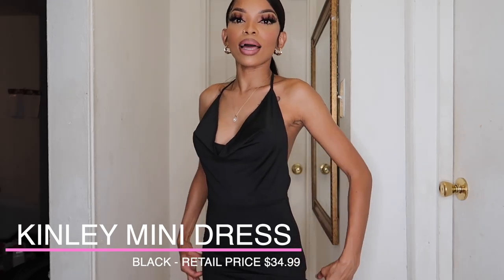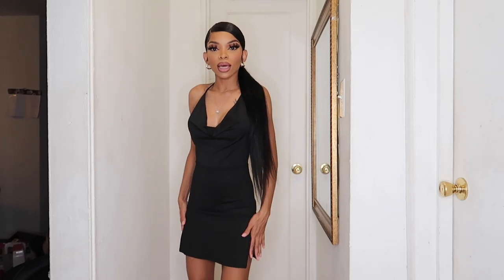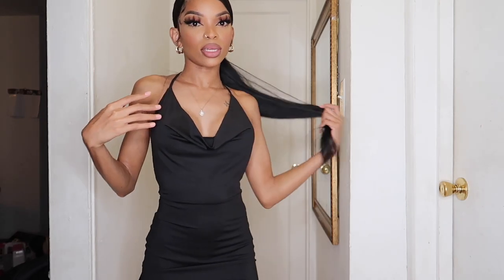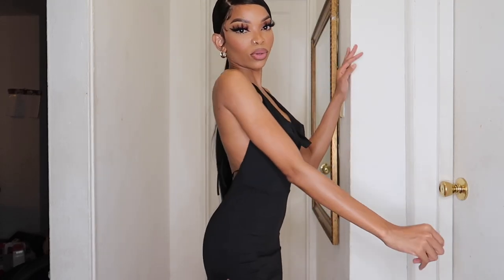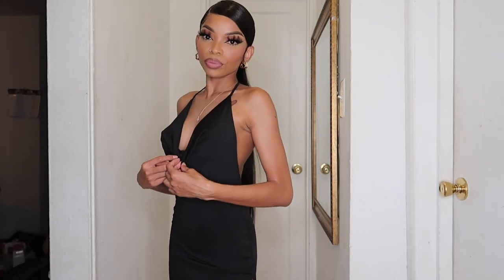So the first piece that we have is this Kinsley mini dress in black. I love this one — it fits me so nice. I love the slits on the side because I have to show my figure off. I love this dress and I love the detailing. This is definitely club type of vibes. This is something I'll bring with me if I was to go on a vacation or a trip. I love this one so much that I actually picked it up in two colors, so I'll be showing you guys the next color.